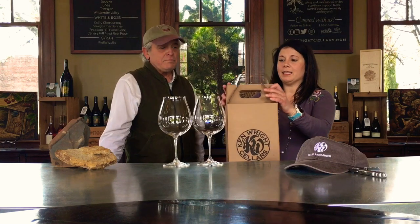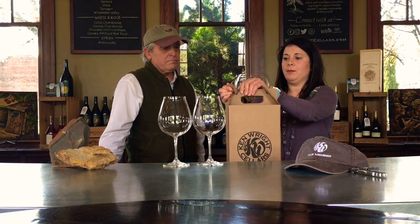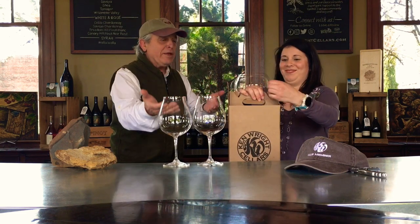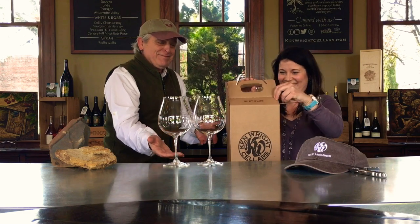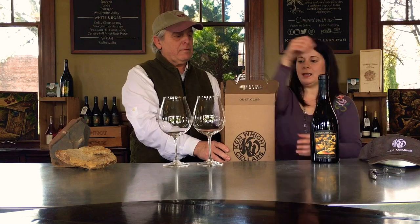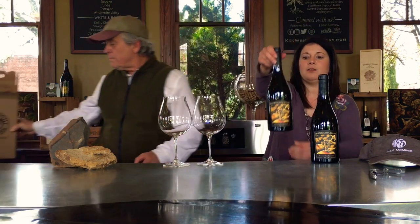So Joy Lynn, do you want to start with the tasting? Hello everyone, I'm Joy Lynn, and we are going to taste through these wines today — two Pinot Noirs. This is the grand unboxing. Number one is going to be the 2014 Freedom Hill Vineyard, and number two will be the 2015 Freedom Hill Vineyard.